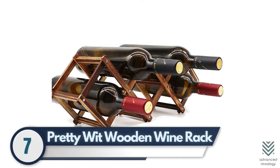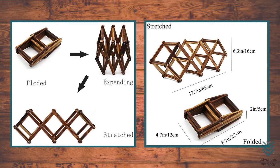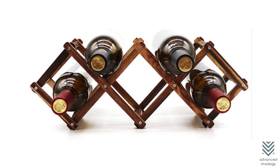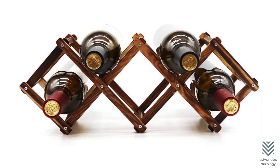7. Pretty Wit Wooden Wine Rack. The Pretty Wit Wooden Wine Rack is the perfect way to store your favorite drink without taking up a lot of space. With its sleek design, it can fit into any room in the house and has enough capacity for one or two bottles at most.